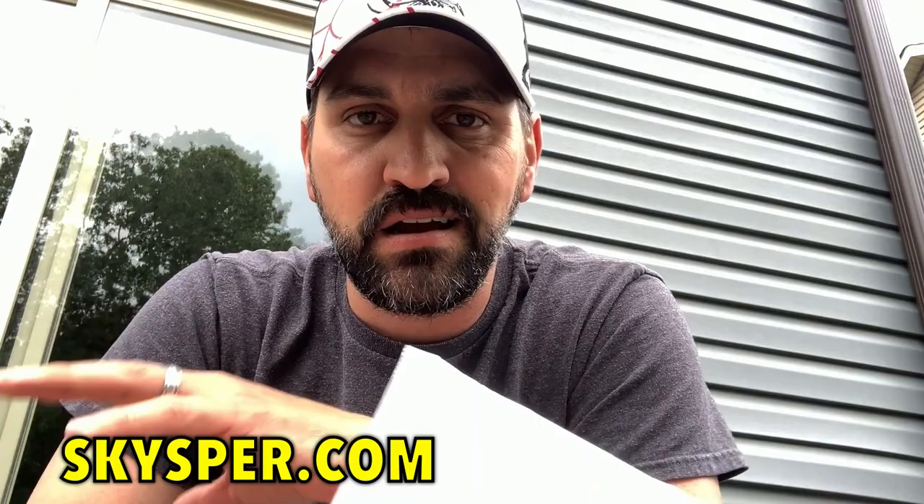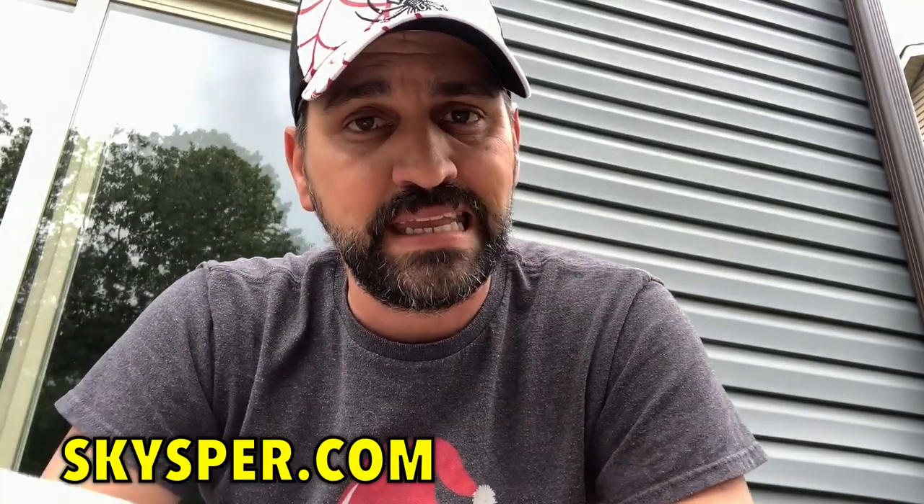Hey guys, what is going on? On today's video, we're going to do a product review that I think we're all going to love. I got some dust masks here from a website called Skysper — that's S-K-Y-S-P-E-R. They have a ton of different masks that you can get for a very reasonable price.